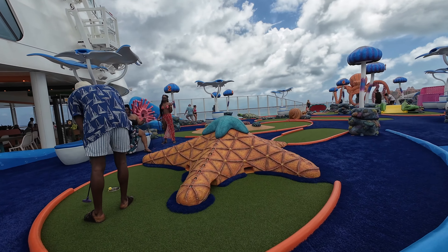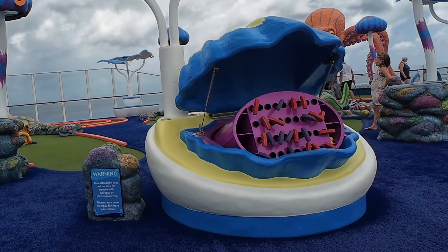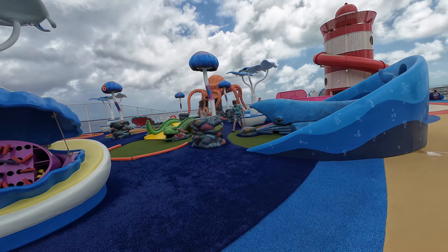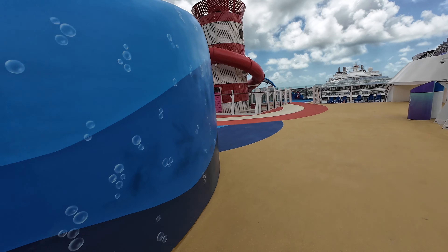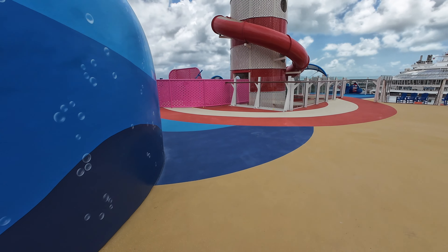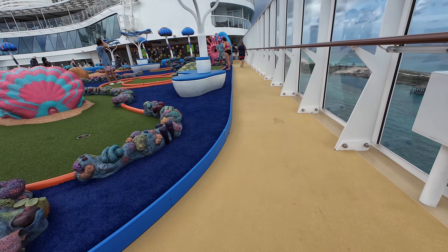Mini golf — another activity that you try to do by yourself because everyone promised to do it with you. But every time I went, the clubs in that shell were never the right size, though they do have different lengths. It's a very cute mini golf place. Too bad I didn't get to try it, but it was cool to see all lit up at night.